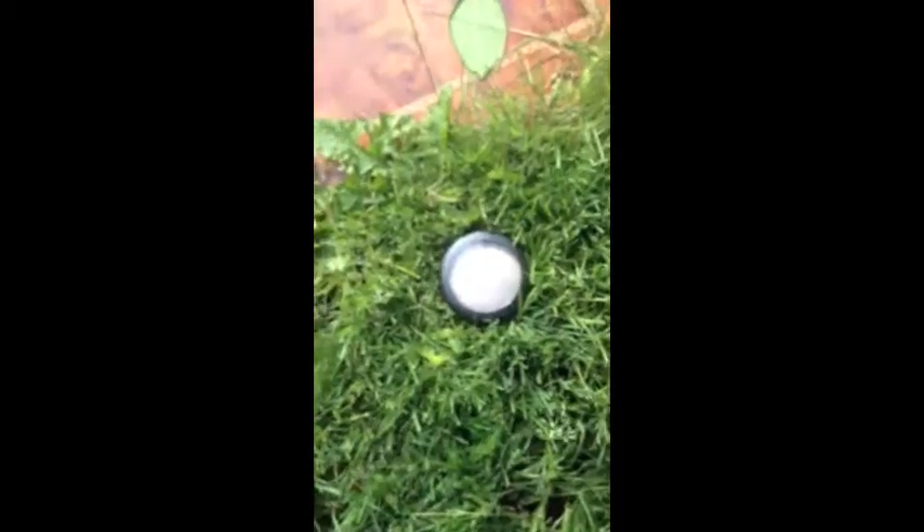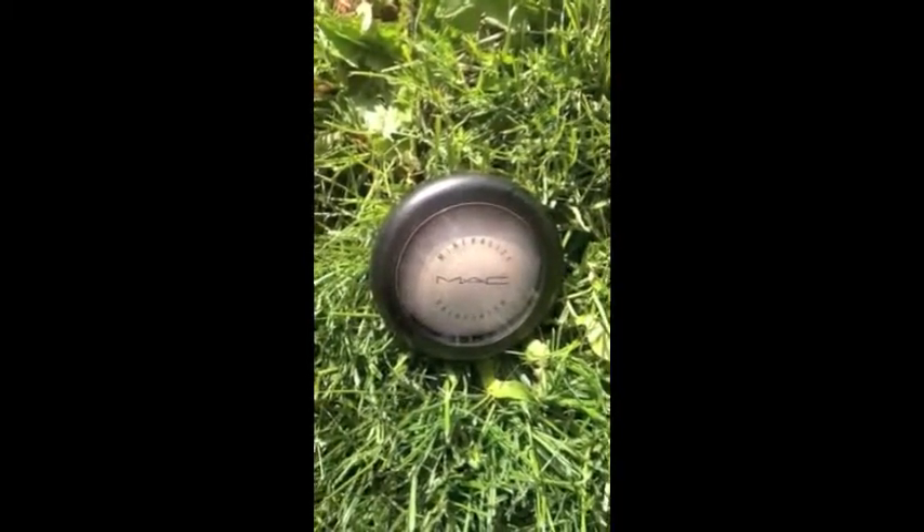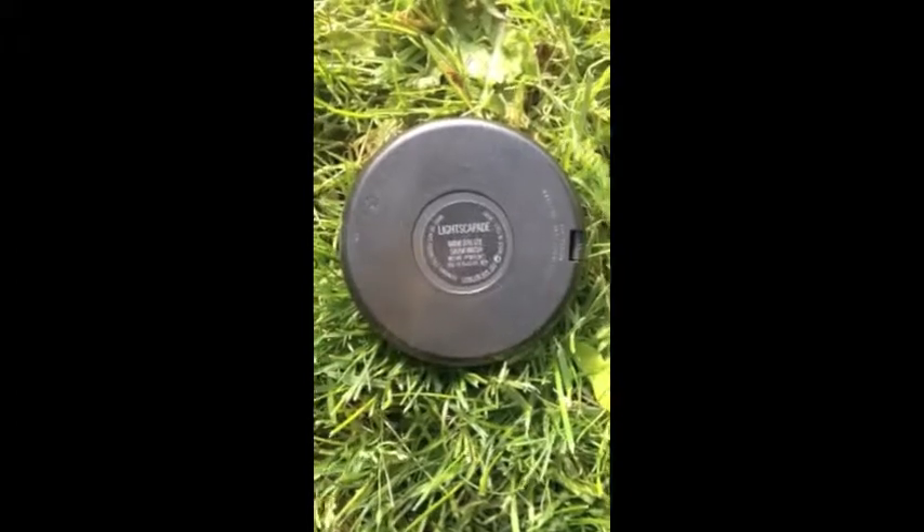The next face product is the MAC Mineralized Skin Finish — I actually hauled this in my other video — and it's in the shade Light Scapade. I love this, it just gives you a really nice glow to your skin.